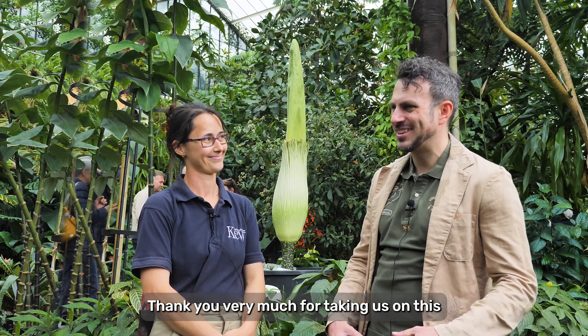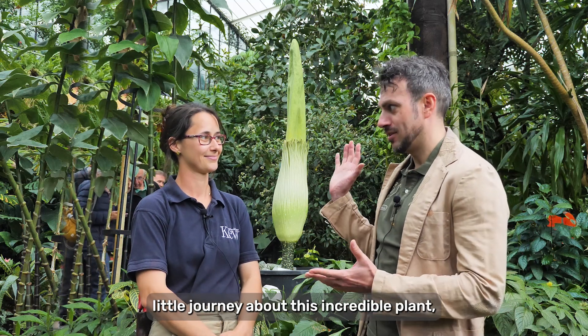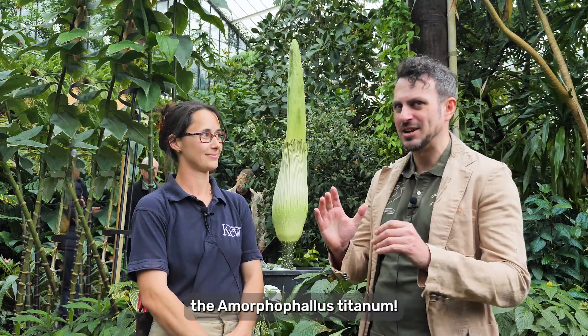Thank you very much for taking us on this little journey about this incredible plant, the Amorphophallus Titanum.